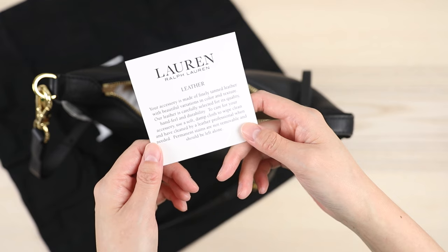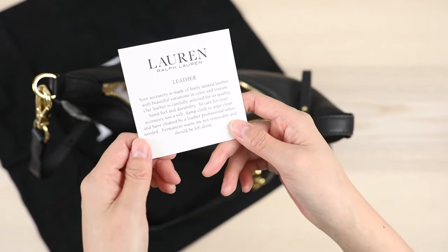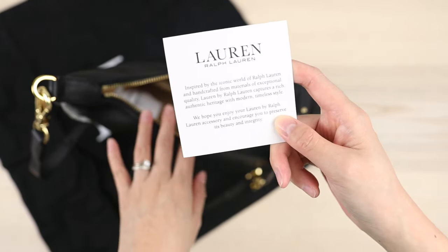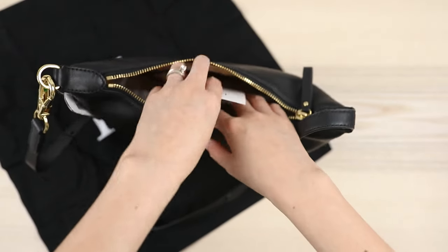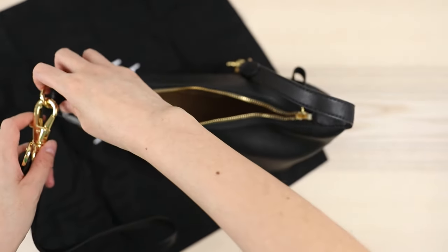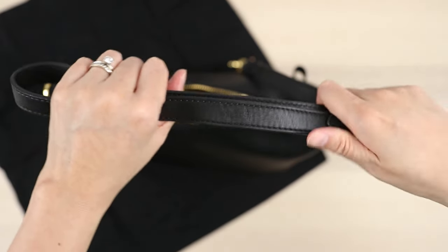It comes with a little card inside — this is Lauren by Ralph Lauren. It says your accessory is made of finely tanned leather with beautiful variations in color and texture. To care for your accessory, use a soft clean damp cloth to wipe clean; permanent stains are not removable and should be left alone. I just think this really captures the idea of timeless style — this really isn't a trendy bag at all. I think Ralph Lauren came through as advertised.